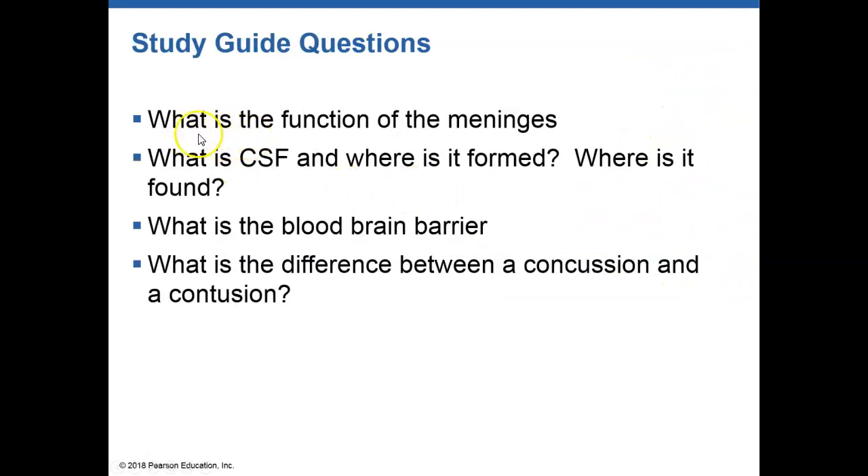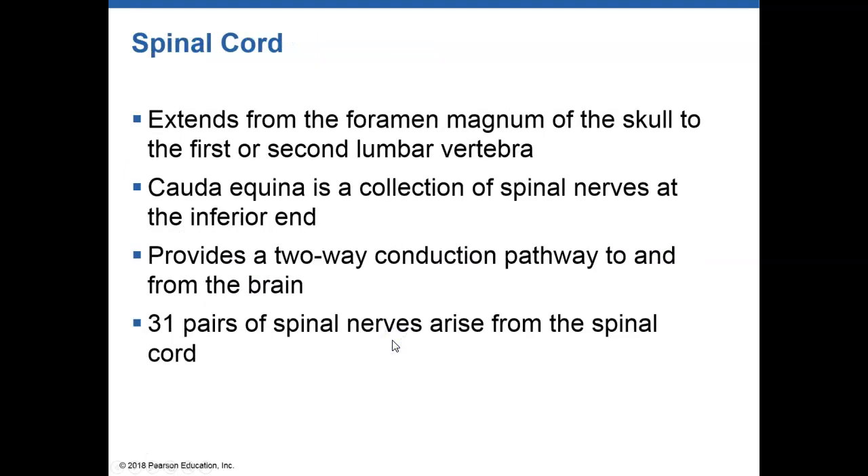At this point, you should be able to tell me the functions of the meninges, what CSF is, where it is formed and where it is found, what the blood-brain barrier is, and the difference between a concussion and a contusion. I'm going to stop this video and we'll get into the spinal cord for the next video. All right, bye.